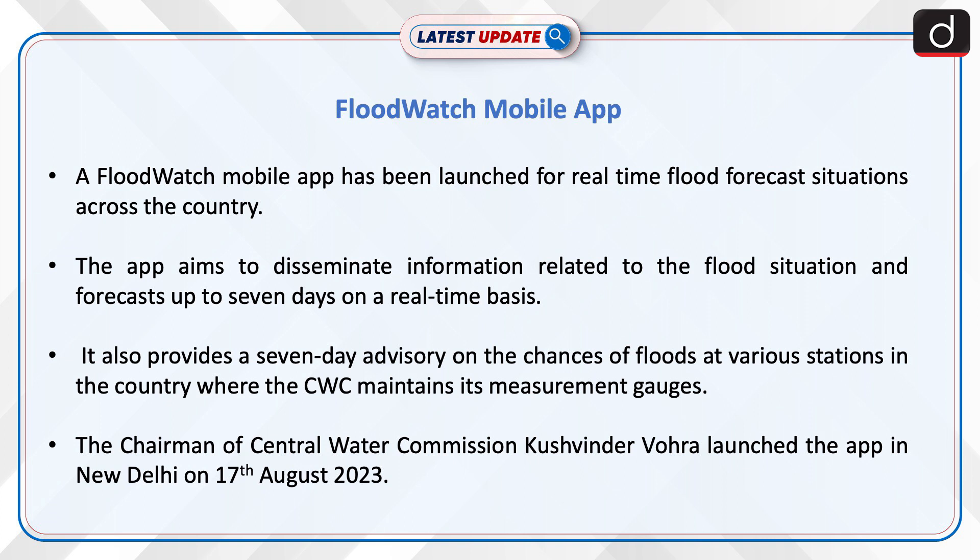It also provides a seven-day advisory on the chances of floods at various stations in the country, where the CWC maintains its measurement gauges. The chairman of Central Water Commission, Khushwinder Vohra, launched the app in New Delhi on 17 August 2023.